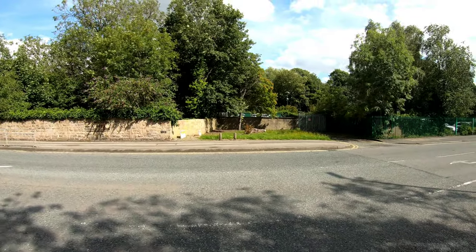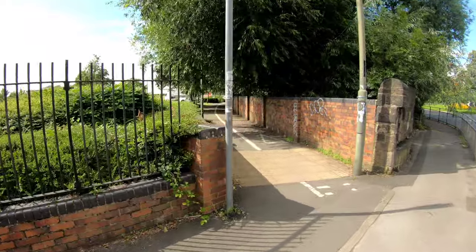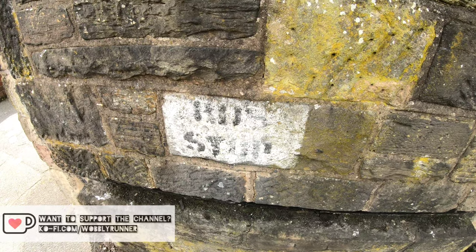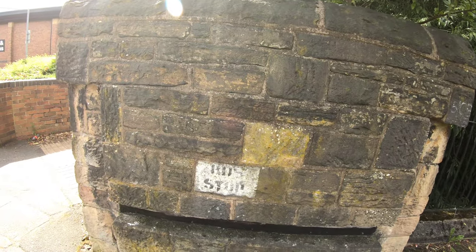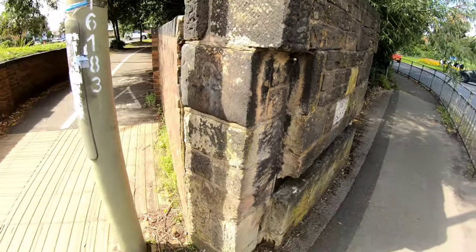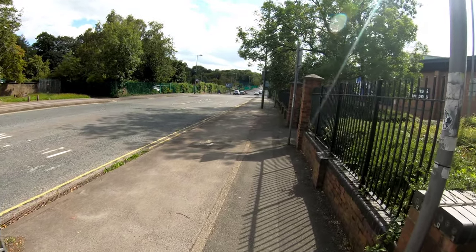That gasworks spur came out of there where that little recess is — straight through those containers if the map alignment's correct. It passed at road level, not on a bridge. These little recesses look like they could be gate posts for the level crossing. There is a photograph — either this one or the one slightly further up — of a train going through that crossing.